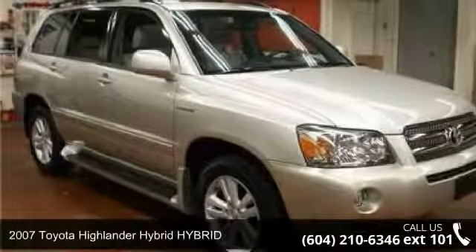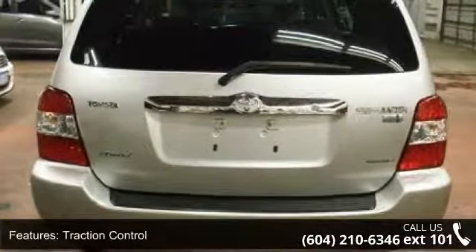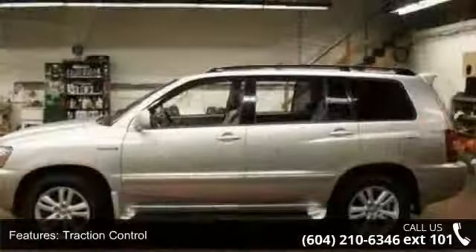Check out this 2007 Toyota Highlander Hybrid. If you are looking for a first-rate auto, this one could be yours today. This vehicle comes with a reliable six-cylinder engine connected to a smooth shifting automatic transmission.